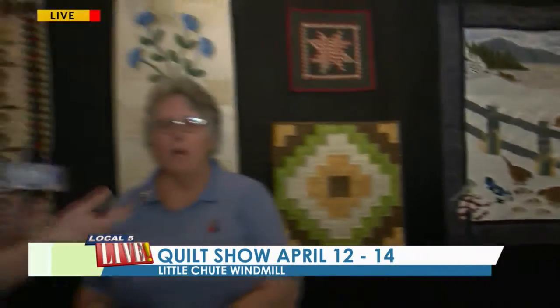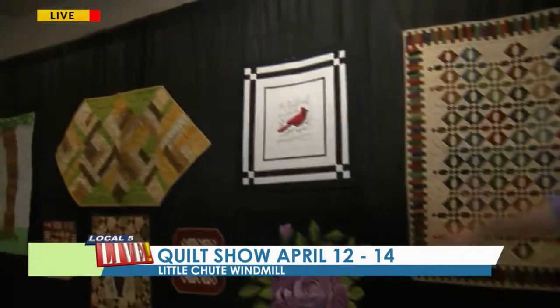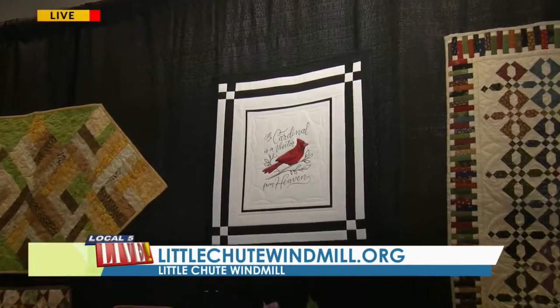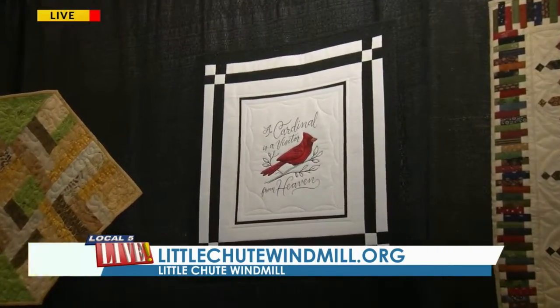Do you have a personal favorite here? I really like the cardinal — where it says 'Visitor from Heaven.' A lot of people say when you see a cardinal in your yard, that was somebody that passed away that's coming to visit you.